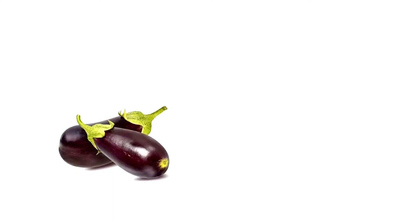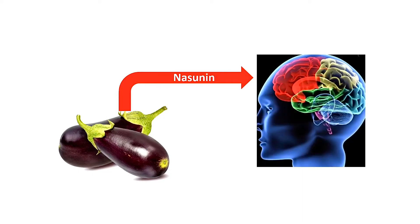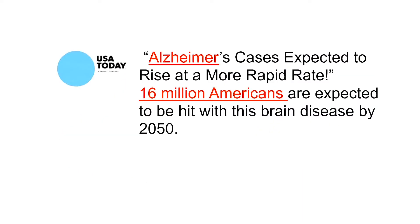Eggplant is considered one of the brain foods because the potent antioxidant found in eggplant, called nasunin, is thought to protect the lipids in our brain cells from premature damage. Alzheimer's is the progressive disease due to the degeneration and dying of our brain cells. According to USA Today, it will affect 16 million Americans by 2050. If the brain goes, what's left? Maybe eating more eggplant can help.